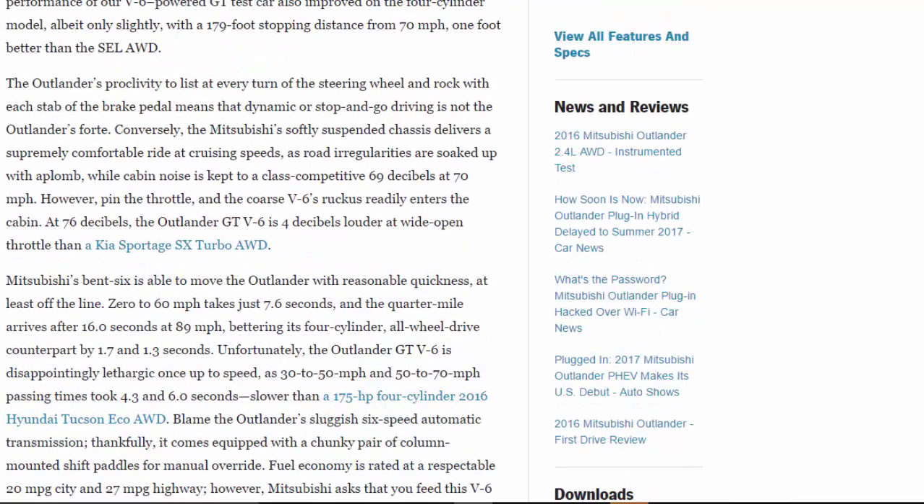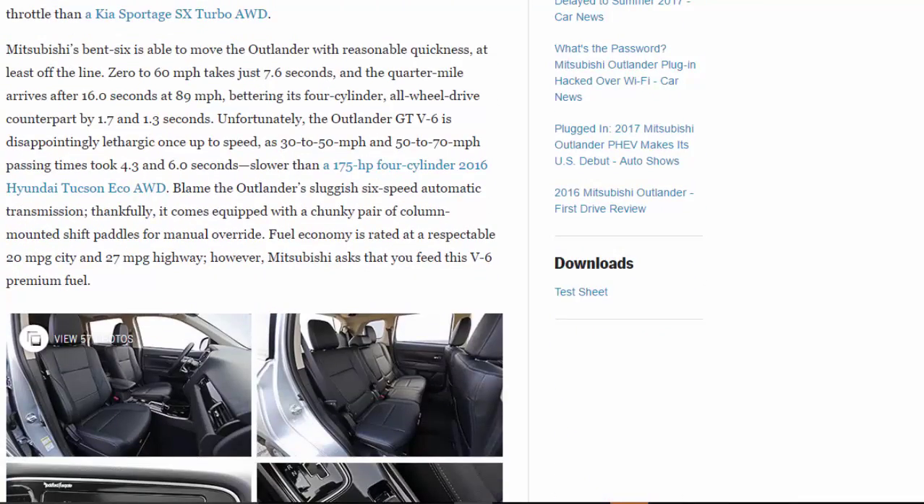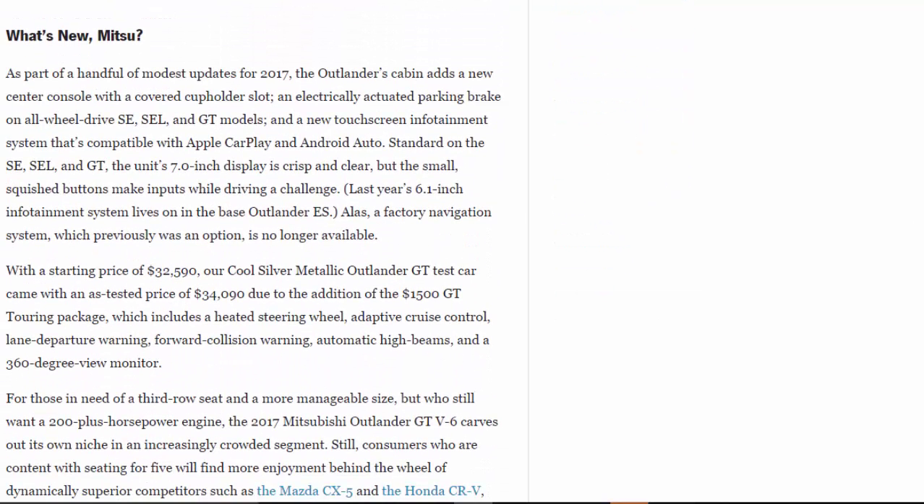Fuel economy is rated at a respectable 20 mpg city and 27 mpg highway, though Mitsubishi requires premium fuel for this V6. For 2017, modest updates include a new center console with a covered cup holder slot, an electrically actuated parking brake on all-wheel drive SE, SEL, and GT models, and a new touchscreen infotainment system compatible with Apple CarPlay and Android Auto. Standard on SE, SEL, and GT, the 7.0-inch display is crisp and clear, but the small, squished buttons make inputs while driving a challenge. The old 6.1-inch system carries on in the base ES, and factory navigation is no longer available.